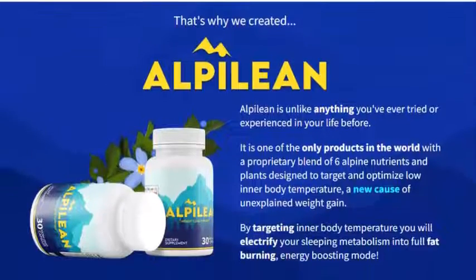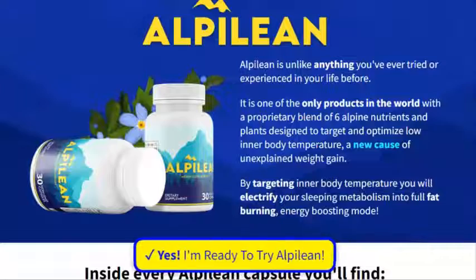Chromium: by taking chromium, you can support healthy blood sugar levels to prevent overeating.